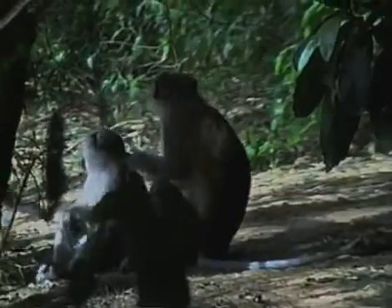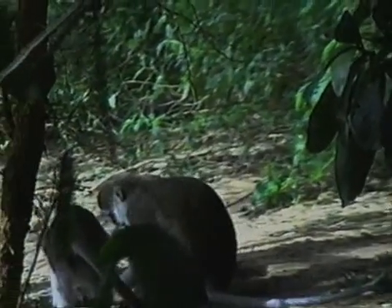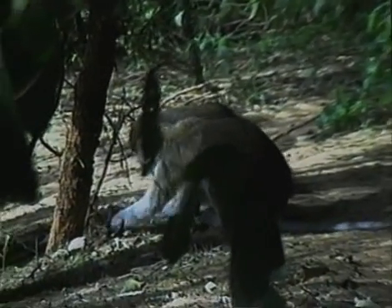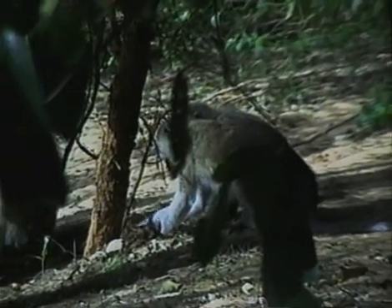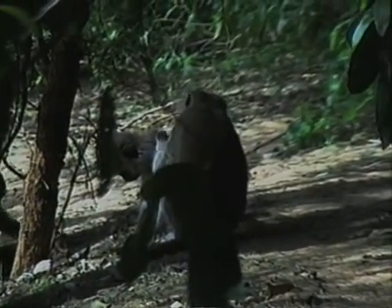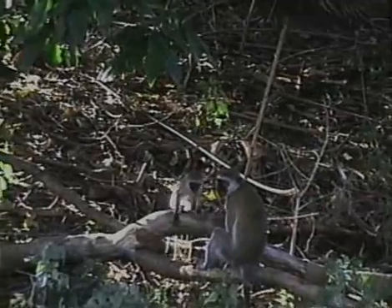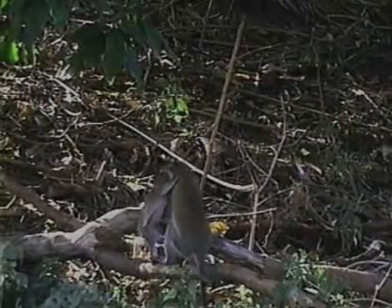In addition to trees, vervets also forage on the ground, searching through the leaf litter for seeds, roots, corms, insects, and any overlooked food items. In learning to eat this varied diet, the infants must carefully observe older animals and often approach and sniff their mouths to ascertain what they are eating — a behaviour called muzzling.